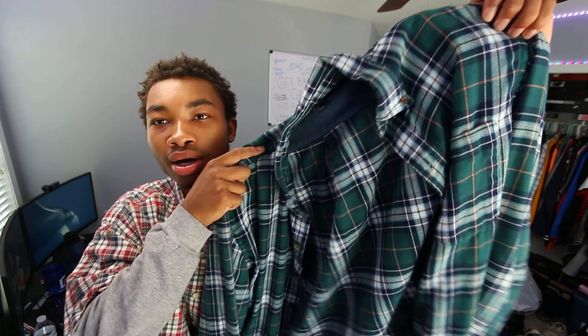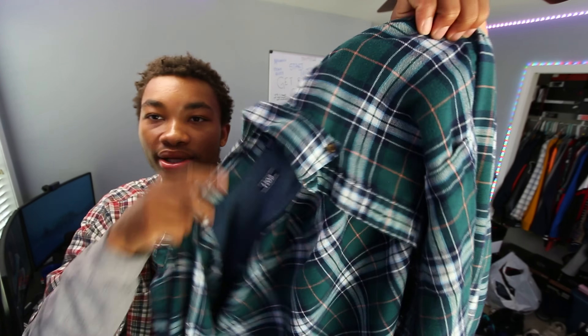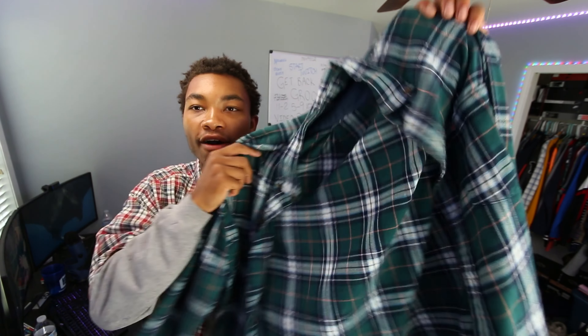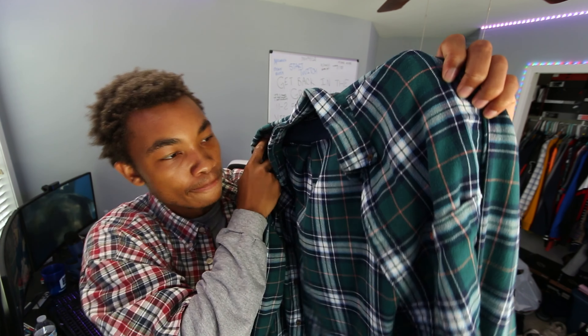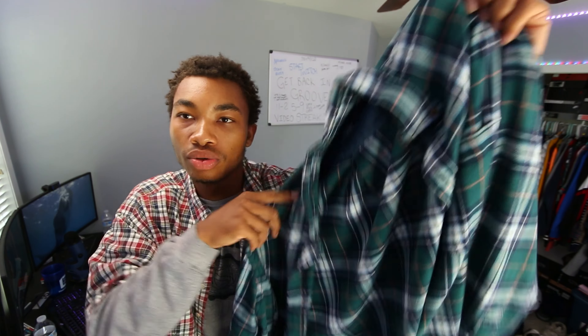Another thing I have to show y'all — I hit up the thrift store and picked up this vintage IZOD-looking button-up Philano right here. Super cool. It's got the forest green, the peach, the Carolina blue, and the navy blue. If I wanted to take off this other thrifted button-up, I could and throw this on — it would be a fire fit.